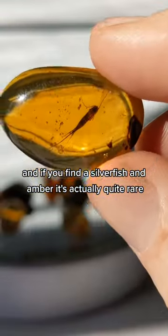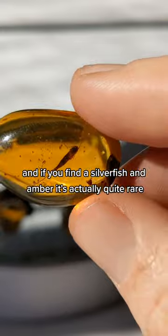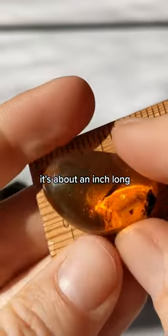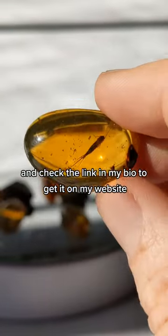If you find a silverfish in amber, it's actually quite rare because these insects are really one in a million to find. So here's one — it's about an inch long — and check the link in my bio to get it on my website.